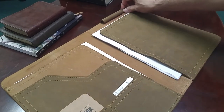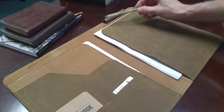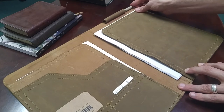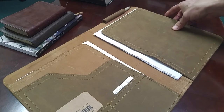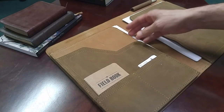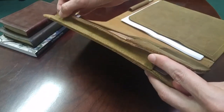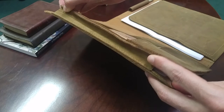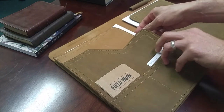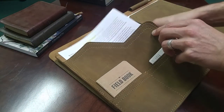There's a pen holder up here, and I happen to have a Pigma Micron pen, which are the best pens for Bible writing and note-taking because they're archival quality. So I can keep a pen or a mechanical pencil up here. And on the other side I have a versatility of several different pockets. There are two pockets here for documents — let's say I want to put my sermon up here.